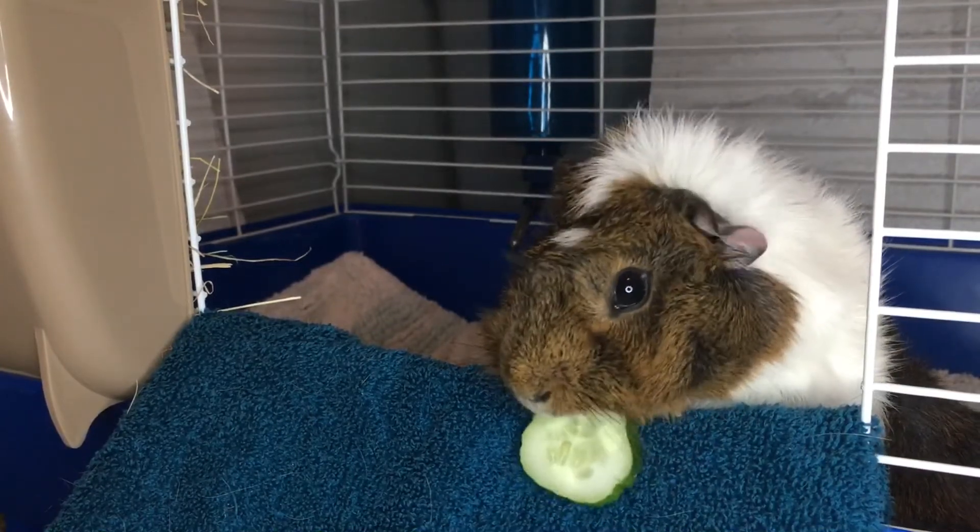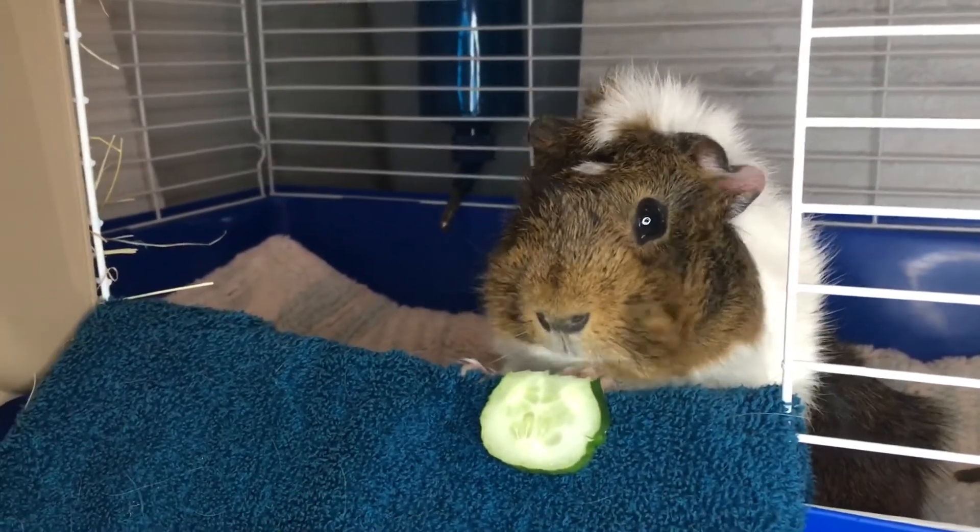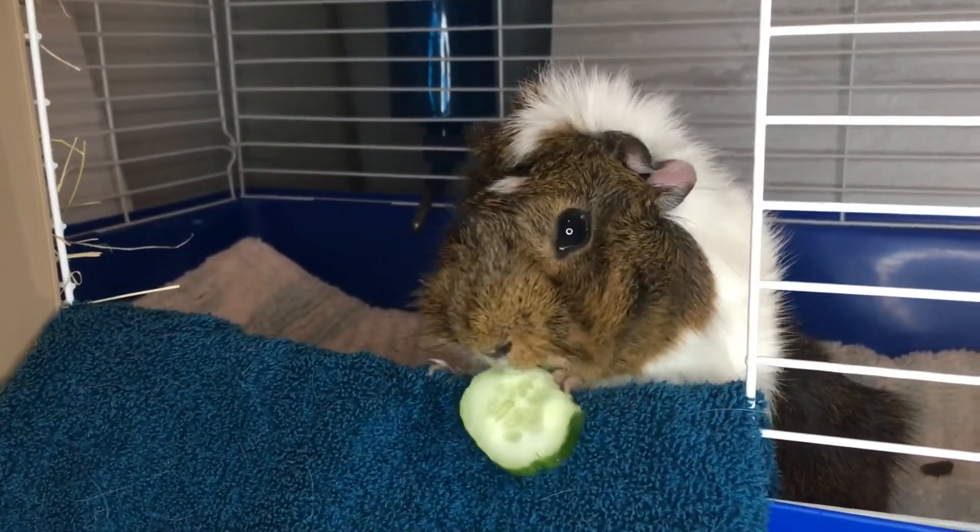For the nightly meal, it's very simple. He only gets some romaine lettuce and normally has some pellets left over, so I pop that in his house. I will also top off his hay.